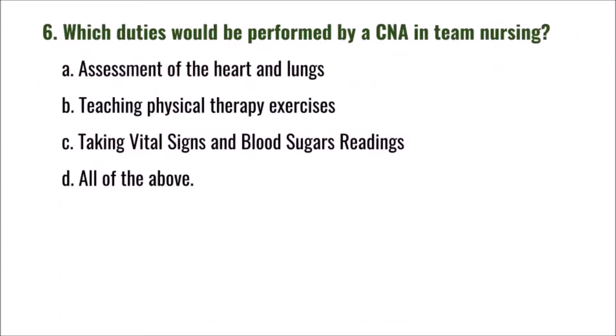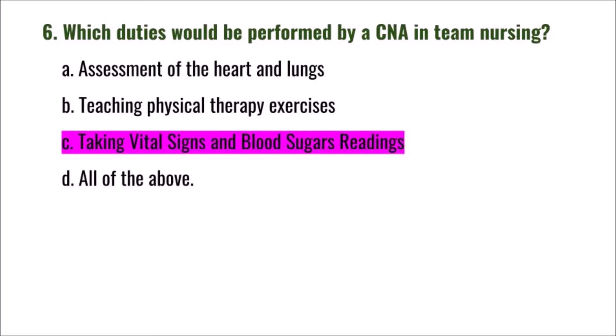Question 6: Which duties would be performed by a CNA in team nursing? A) assessment of the heart and lungs, B) teaching physical therapy exercises, C) taking vital signs and blood sugar readings, D) all of the above. The correct answer is C: taking vital signs and blood sugar readings.